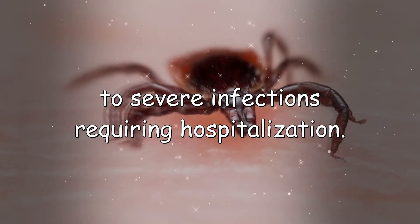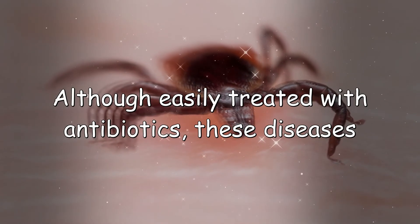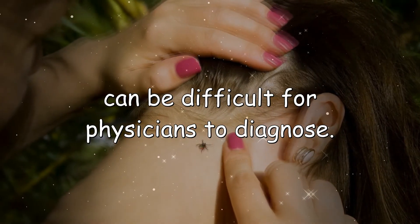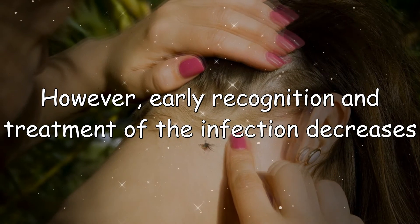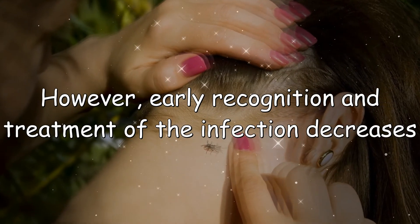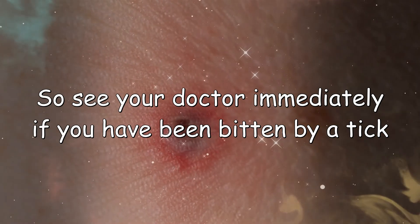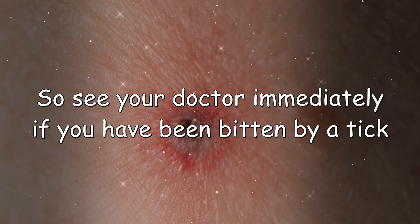Tick-borne diseases can result in mild symptoms treatable at home to severe infections requiring hospitalization. Although easily treated with antibiotics, these diseases can be difficult for physicians to diagnose. However, early recognition and treatment of the infection decreases the risk of serious complications — so see your doctor immediately if you have been bitten by a tick and experience any of the symptoms described here.